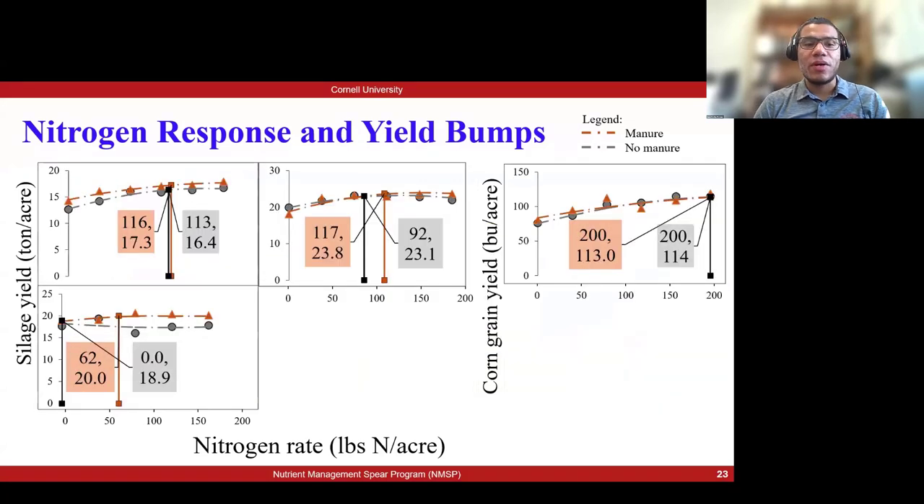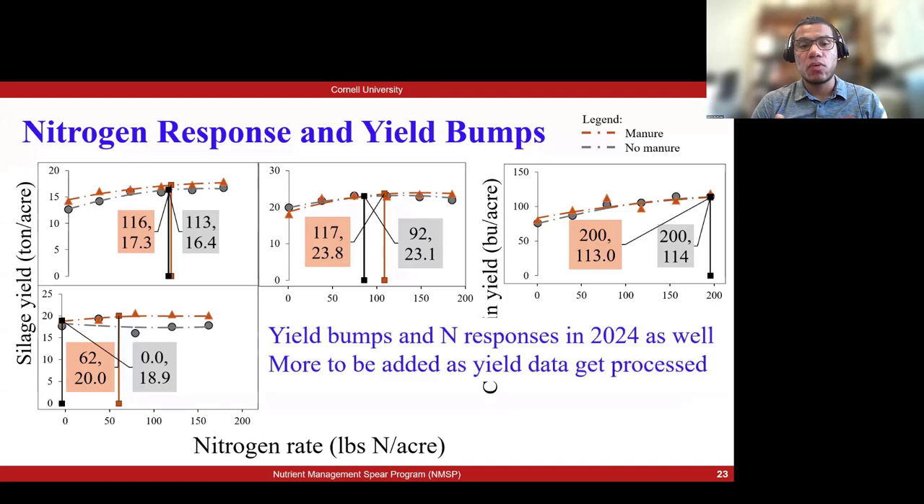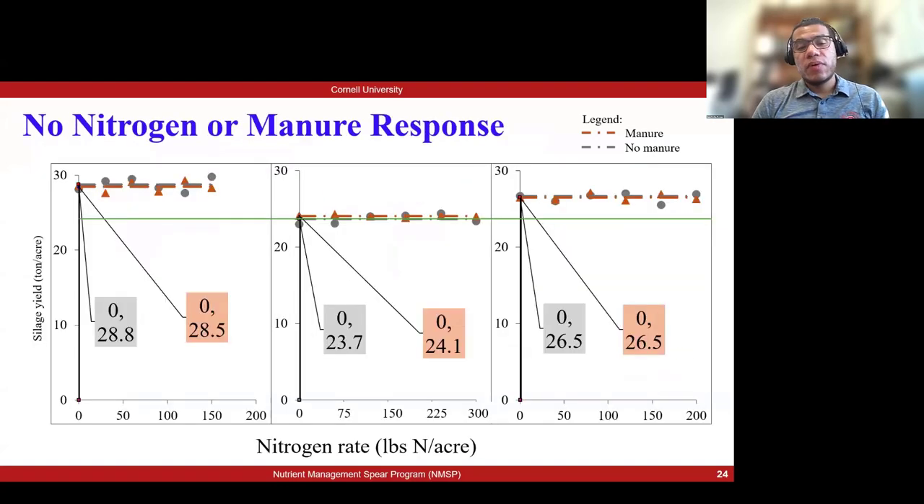This is a sneak peek of our 2024 trials — we are still getting yield data back from the farms so we don't have all results yet — but so far this year we are seeing the same conclusions: yield bumps and manure offsetting side dress nitrogen needs.